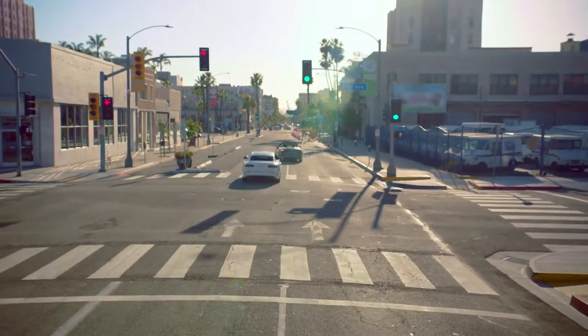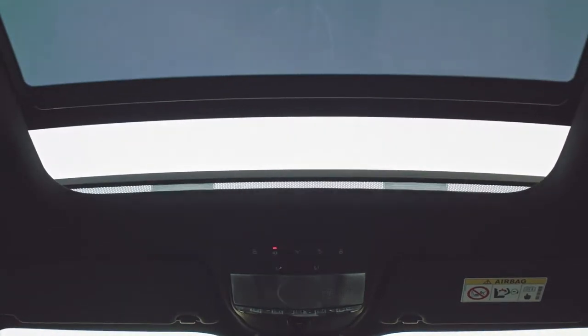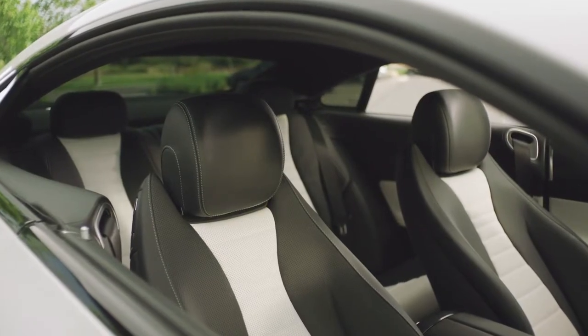And so is the E-Class Coupe, which is outfitted with the same exquisitely crafted interior. Plus, a standard panorama roof and frameless doors that add to the vast expanse and spacious feeling.